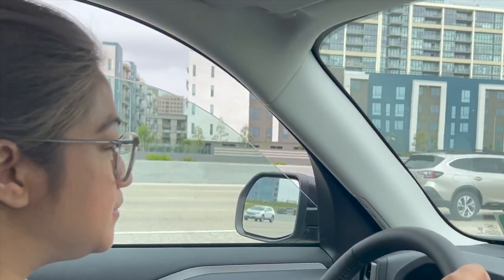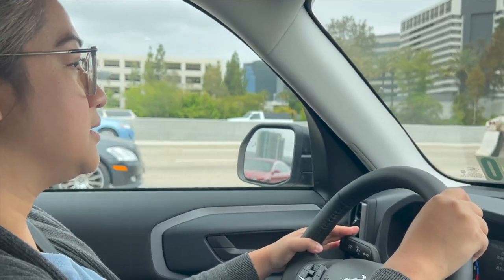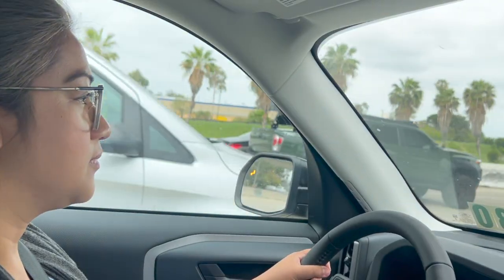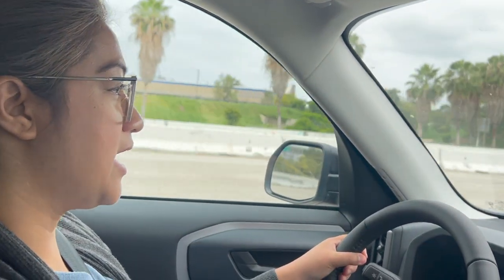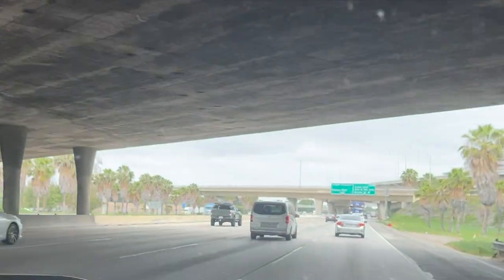We're about to hit the freeway. How is it at speed? Pretty good. How does it handle on the freeway? It handles good — I drove on the freeway and it was nice.